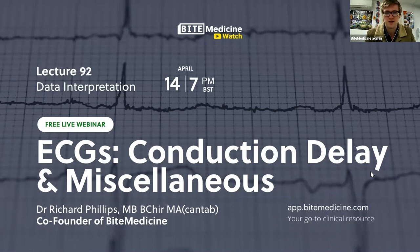Thank you everyone for attending at 7pm on a Wednesday evening, we greatly appreciate it. So without further ado, today we'll be doing ECGs focusing on conduction delay and a couple of miscellaneous bits as well. For those who haven't met me, my name is Rich, I'm one of the co-founders of Bite Medicine.